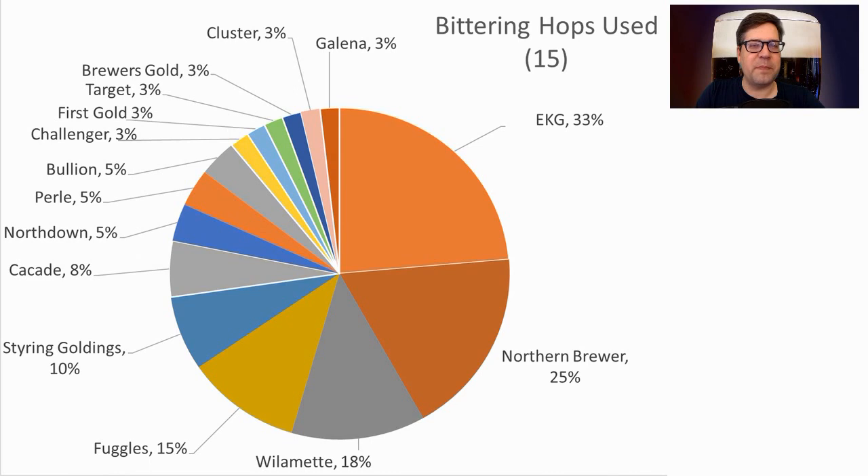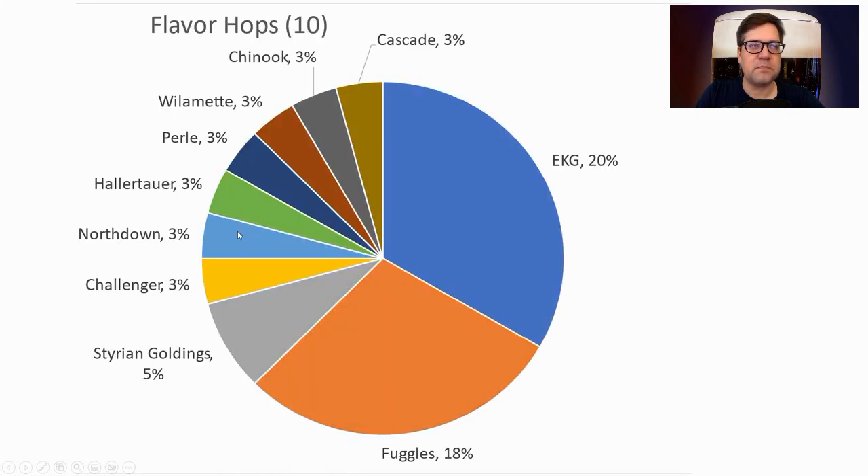We had 15 different bittering hops used. EKG, Northern Brewer, Willamette, Fuggles, and Styrian Goldings made up three-quarters of the bittering hops. I'm going to stick with EKG — a classic for this style. Ten flavoring hops were used, with EKG and Fuggles making up almost two-thirds of them. I'll be sticking with EKG again, just for simplicity and because the data says so.